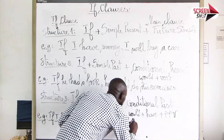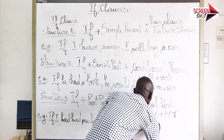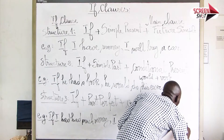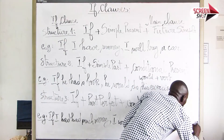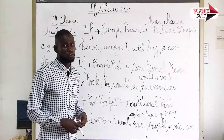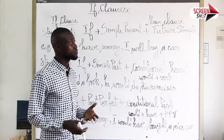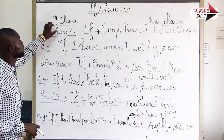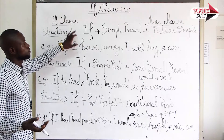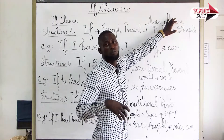I would have bought a nice car. To sum up in French: notre leçon d'aujourd'hui porte sur if clauses, aussi appelée if sentence. If clause exprime une condition, et main clause peut exprimer un résultat ou une recommandation.